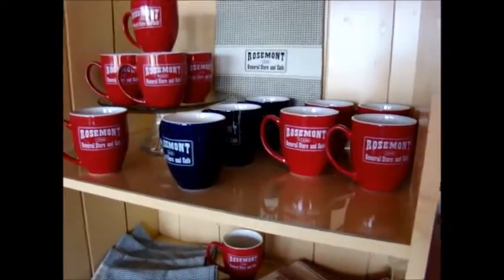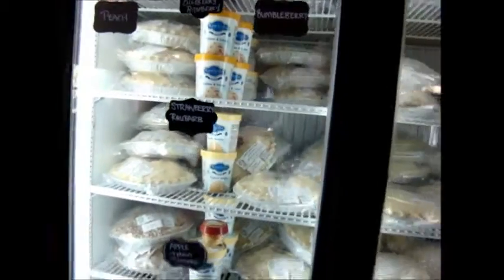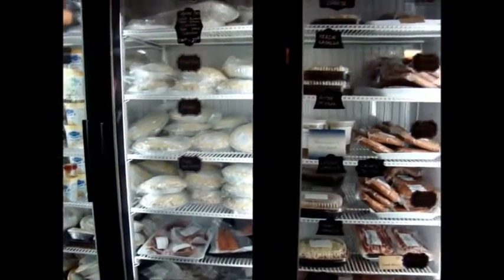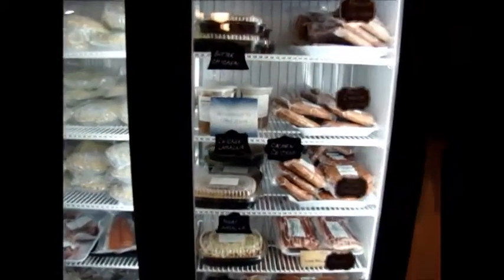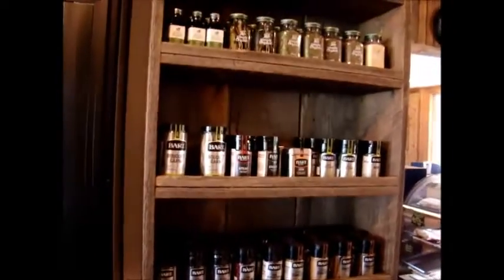During the renovations, a very unique item was purchased: a wood stove. We'll come around the corner to get to that as we walk by the wonderful array of frozen items, also locally made, and frozen meats.